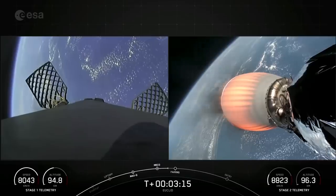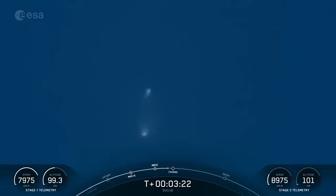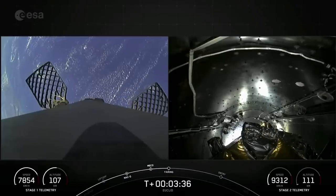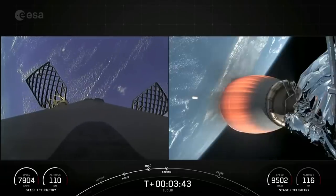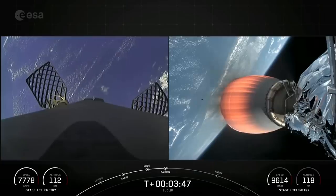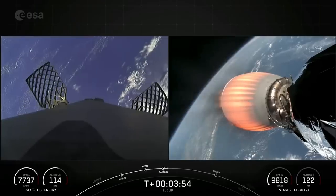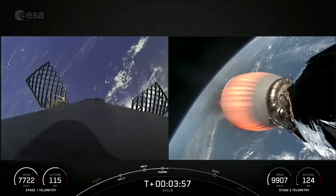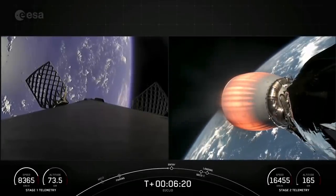In about 15 seconds or so, we should have fairing separation. And a very cool view from the ground. Fairing separation confirmed. There you can see on your right-hand screen that the fairing halves have deployed. Both fairing halves are brand new and are now making their way back down to Earth and will be recovered by our recovery vessel, Doug, today. You may see some white puffs on that first stage — that is nitrogen gas puffs for attitude control.